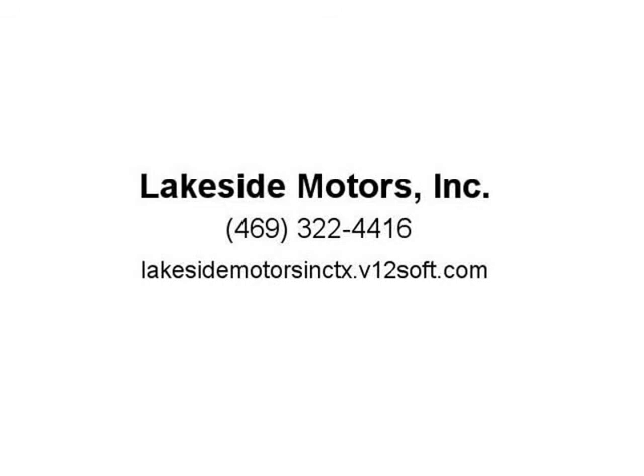Navigation system, technology package, Aurora Black Pearl 2016 Kia Cadenza Premium, forward 6-speed automatic with Sportmatic V6 — recent arrival.